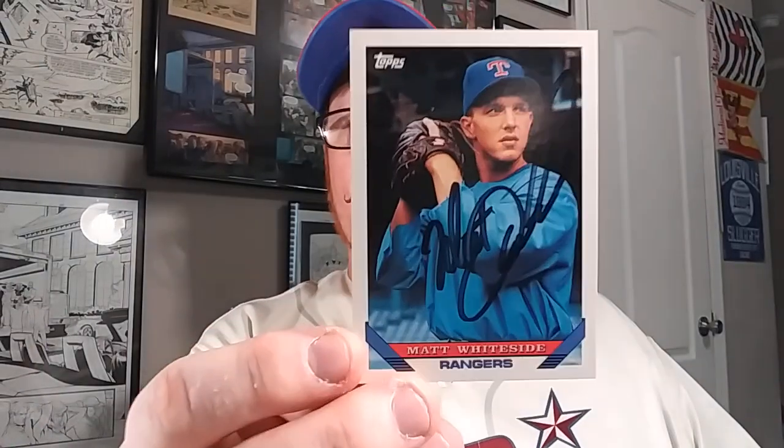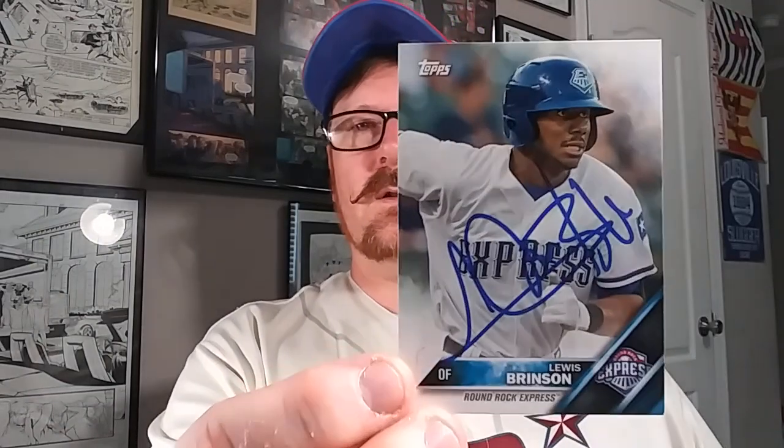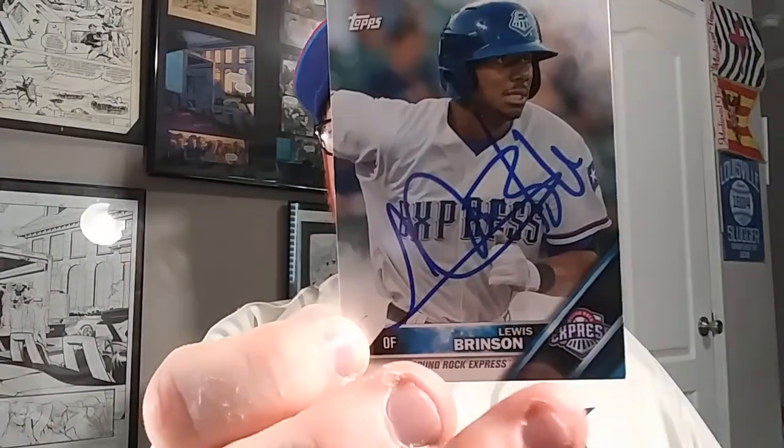This one here is a Facebook pickup - somebody was selling some of their cards off on Facebook. We got a 93 Topps Matt Whiteside. You may see a trend here. A 2016 Topps Pro Debut Lewis Brinson - that one is with the then Rangers Minor League, or AAA team, the Round Rock Express.